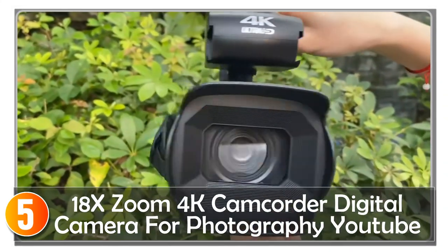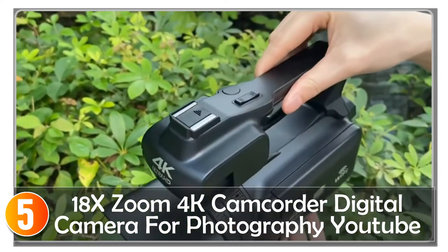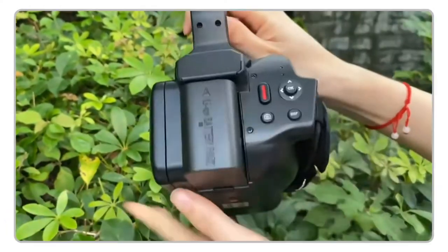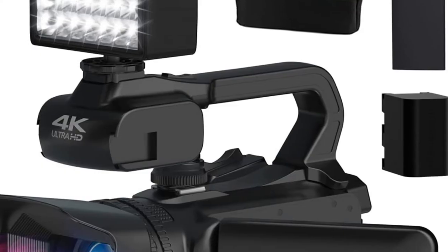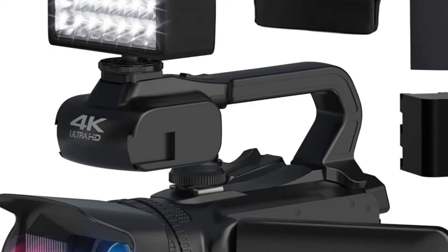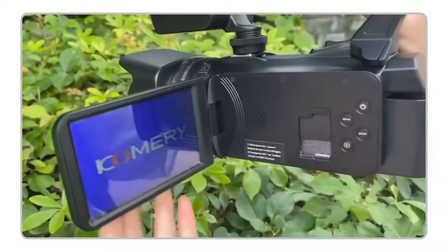Starting at number 5, the Camcord E4K camcorder digital camera is a versatile device that allows you to capture high-quality videos and images for photography, vlogging, and YouTube live streaming. This camera is packed with impressive features that are perfect for both amateur and professional use.